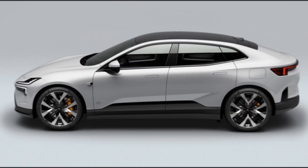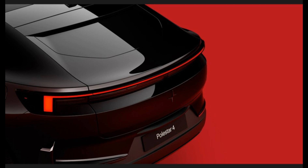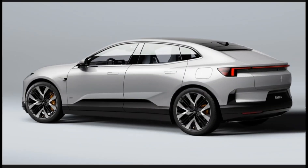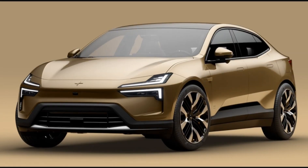Safety features. As a relative of Volvo, Polestar holds safety as a high priority. The 4 will come equipped with 9 airbags and numerous driver assist and active safety features. Among those, expect to find automatic emergency braking, lane keep assist, lane change assist, adaptive cruise control, blind spot monitoring, automatic high beams, and more. The Polestar 4 will use more than two dozen cameras and sensors to provide information to its various safety systems.